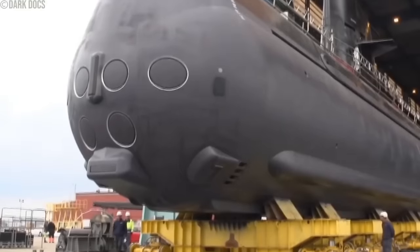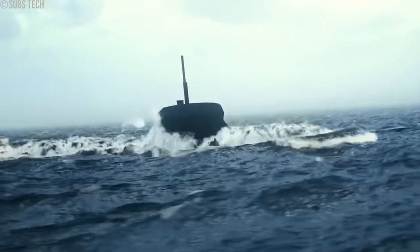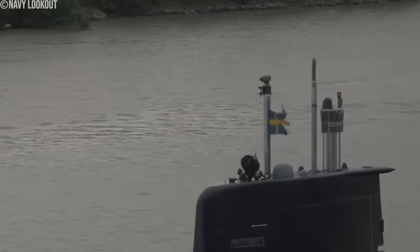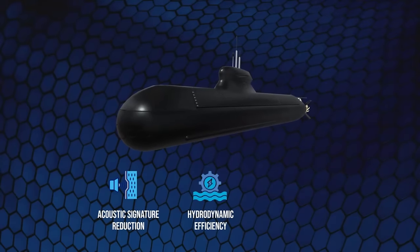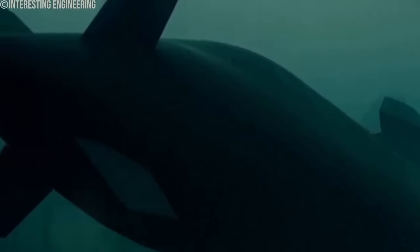The design of the A-26 Blekinge class is an evolution of the Gotland class, offering significant improvements in capabilities and technology. These submarines, intended to displace 1,900 tons, are designed for a crew complement of 17 to 31 men. The A-26 Blekinge-class submarines are distinguished not only by their non-nuclear design but also by their groundbreaking Ghost — Genuine Holistic Stealth Technology. This advanced stealth technology makes the A-26 class one of the world's most elusive and hard-to-detect submarines, setting new standards in undersea warfare. The genuine holistic stealth technology encompasses various aspects of submarine stealth, such as acoustic signature reduction, hydrodynamic efficiency, and magnetic and electric field minimization.